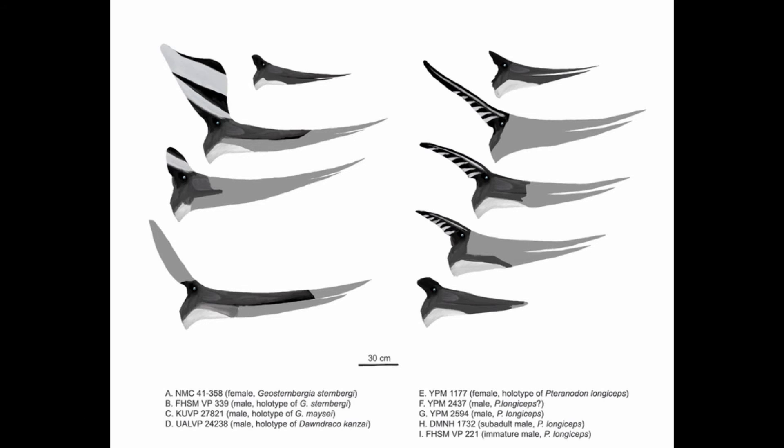When Geosturnbergia was first discovered it was placed as a subgenus of Pteranodon during major studies in the 1990s. Then AWA Kellner reviewed those studies in 2010 and suggested that Pteranodon sternbergii — as it was previously known — was actually quite distinct from Pteranodon and deserved its own genus name. He referred all specimens he could to Geosturnbergia sternbergii and also named a new species, Geosturnbergia maesi.